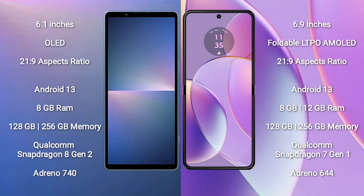Sony Xperia 5 Mark 5 runs on the Android 13 operating system. Motorola RAZR 40 also runs on the Android 13 operating system.